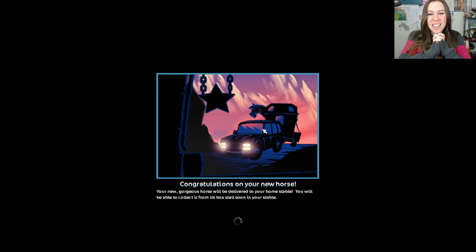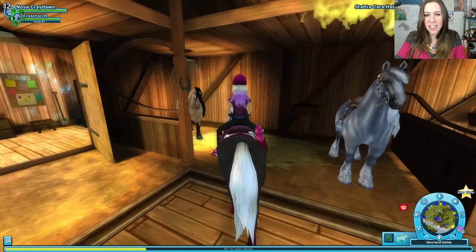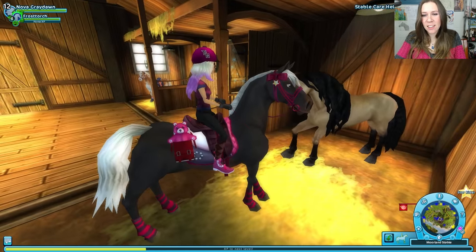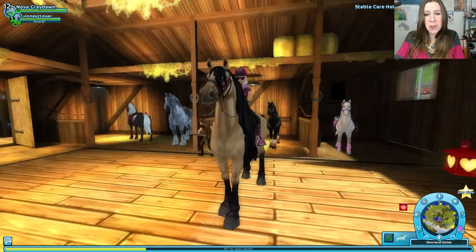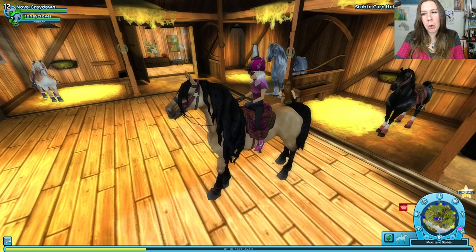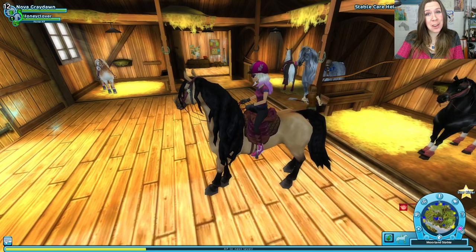We got a new horse, you guys! I hope everyone's excited. I know how excited you guys get when you get a new horse, so it's fun for me to do as well. There he is — there's Honey Clover. Hey buddy! We're going to have to find him some awesome gear. I've got some spare gear on him for now. We will find something that suits him. I'm thinking purple or green maybe. We'll have to make a special trip to the mall to find him something.